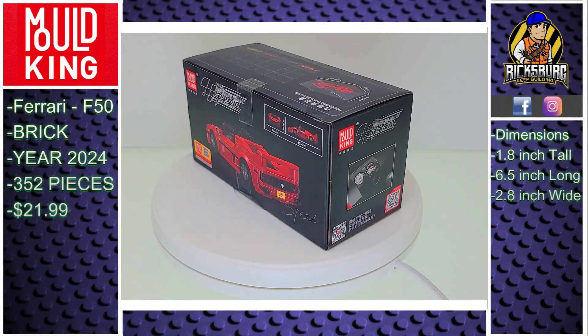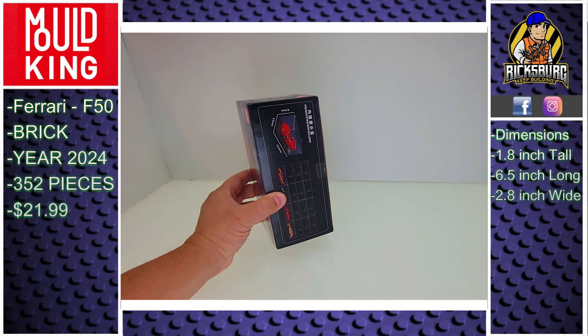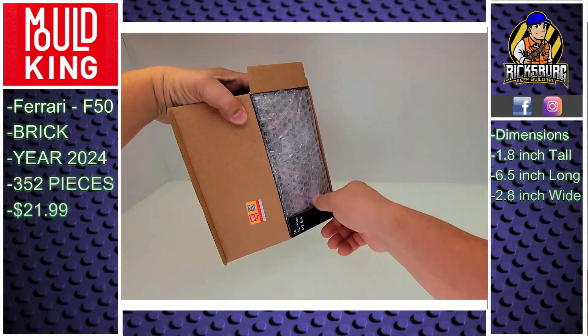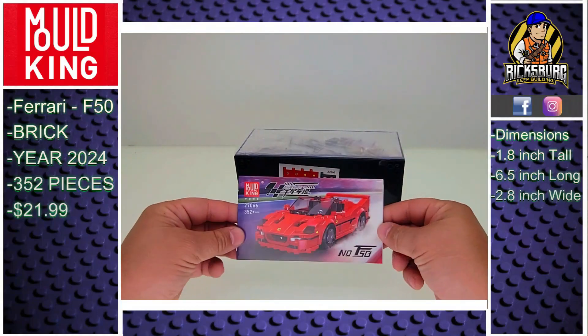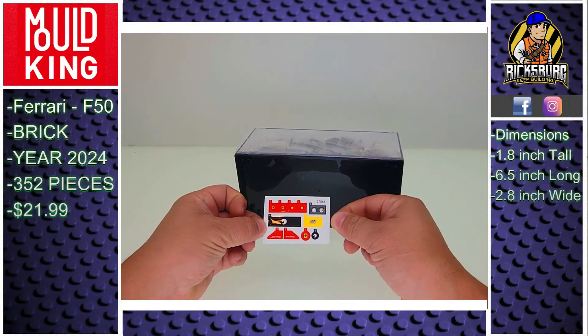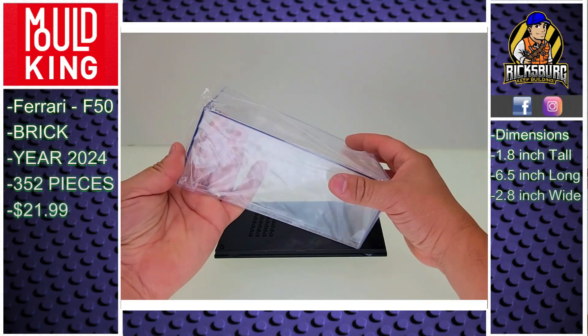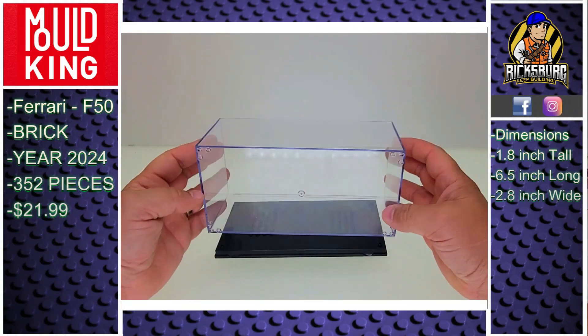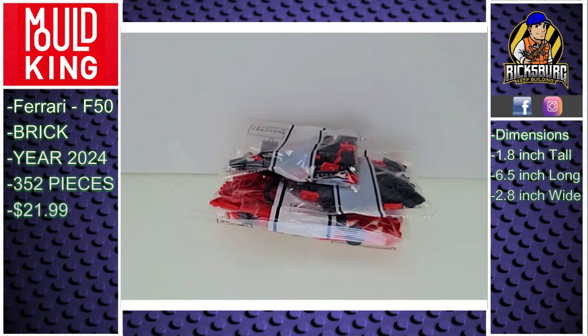Ferrari loves that classic red and it suits this F50 nicely. I'm testing out a new style for my videos — this is only the second video with the updated look. It's not dialed in yet, but with some helpful feedback from you, I'm hoping to tweak and improve things over the next few uploads. If you've got any suggestions or just want to say hi, drop a comment — I'm usually pretty good about saying hi back.